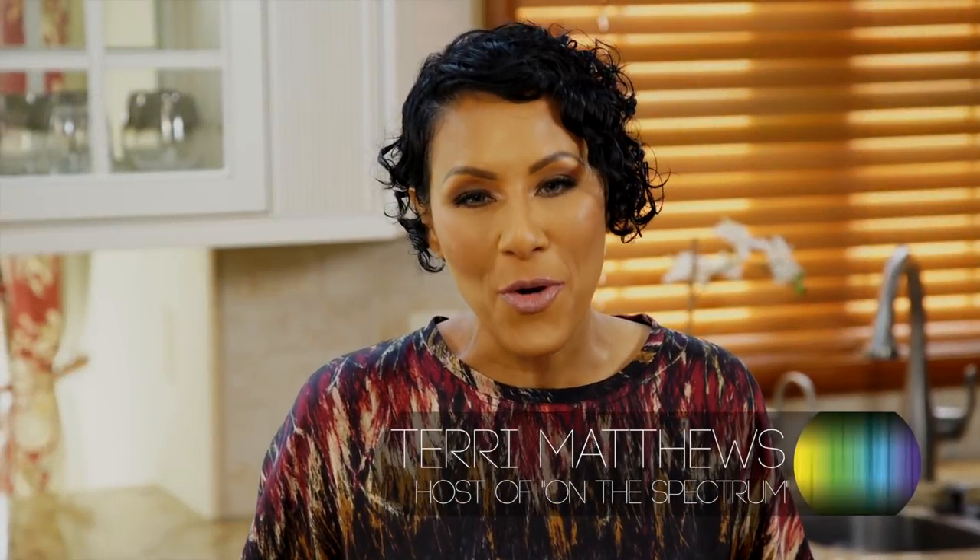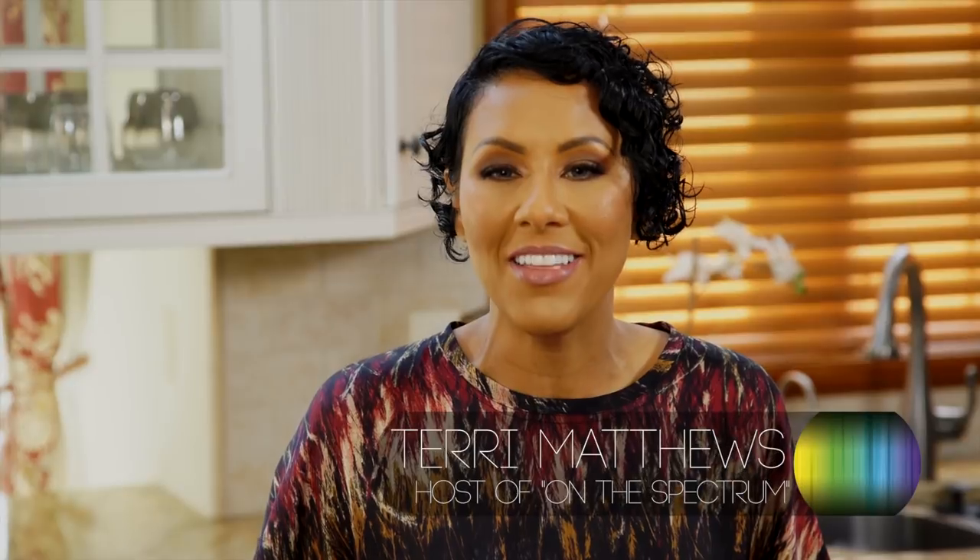Welcome to On The Spectrum. I'm your host Terri Matthews and this is the show where we inform you, entertain you, and encourage you about all things autism. We like to call it Prescription TV.